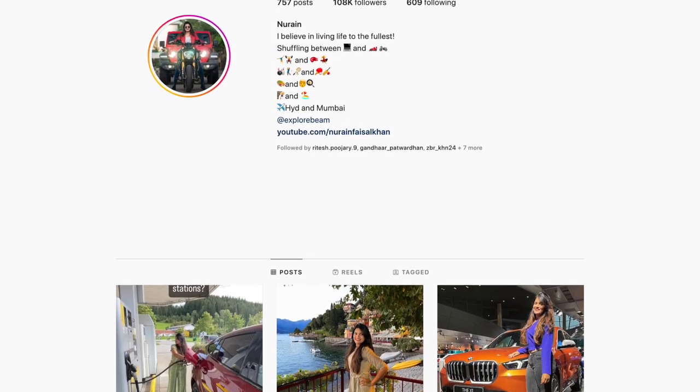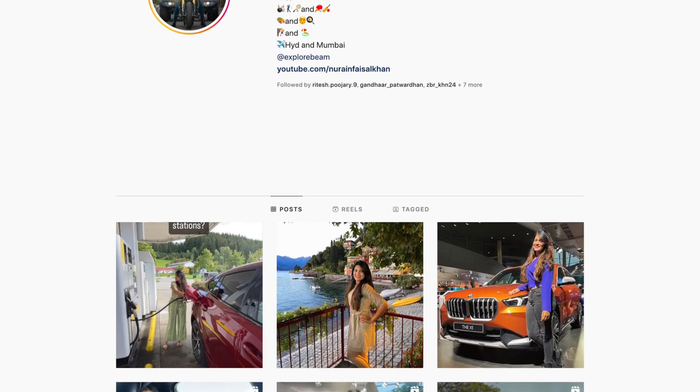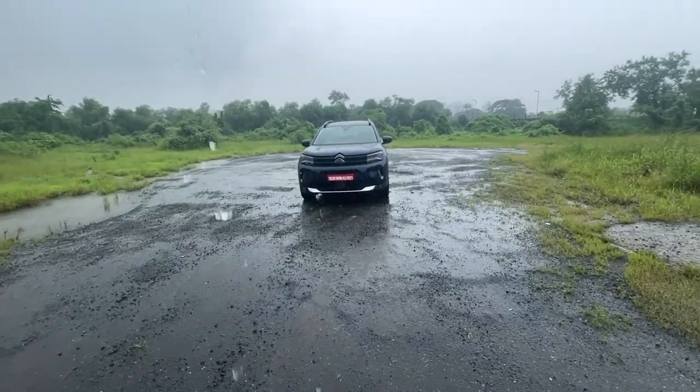Hey guys, follow me on Instagram to never miss any of my crazy updates. Hi guys, bonjour, welcome to another vlog.